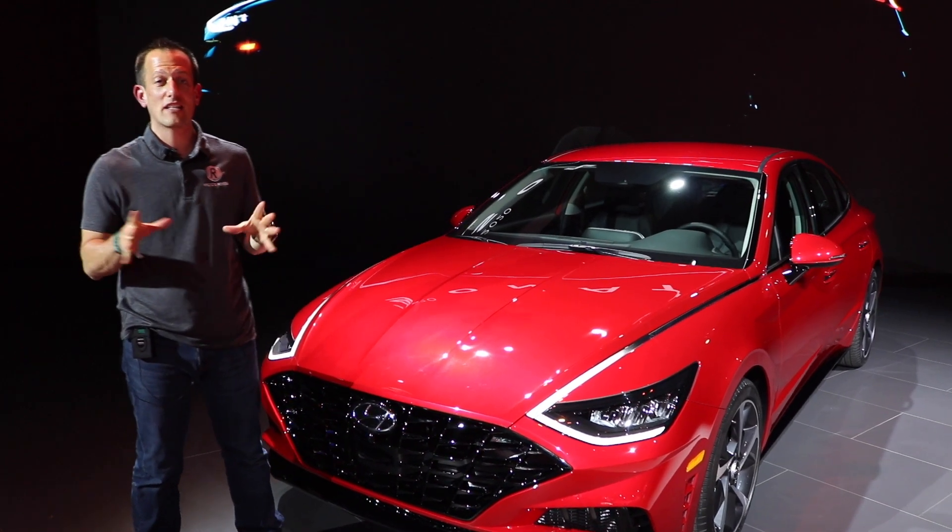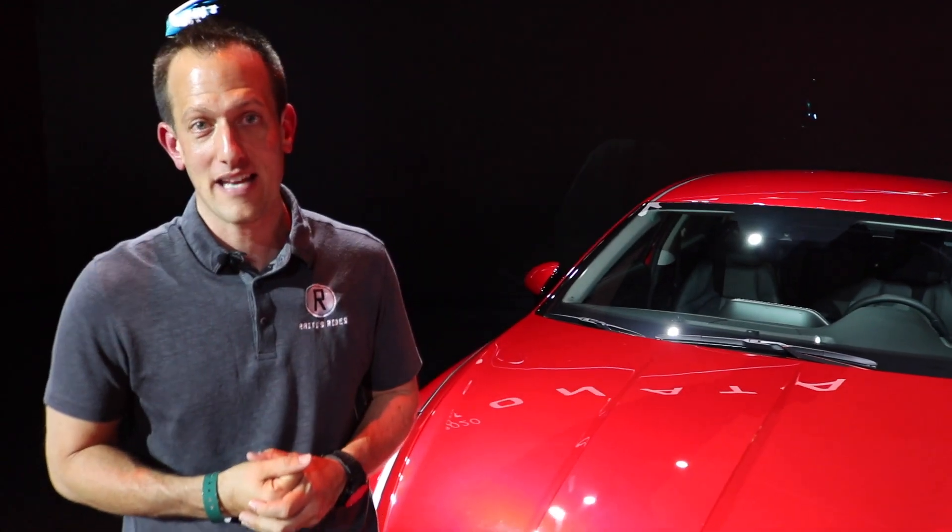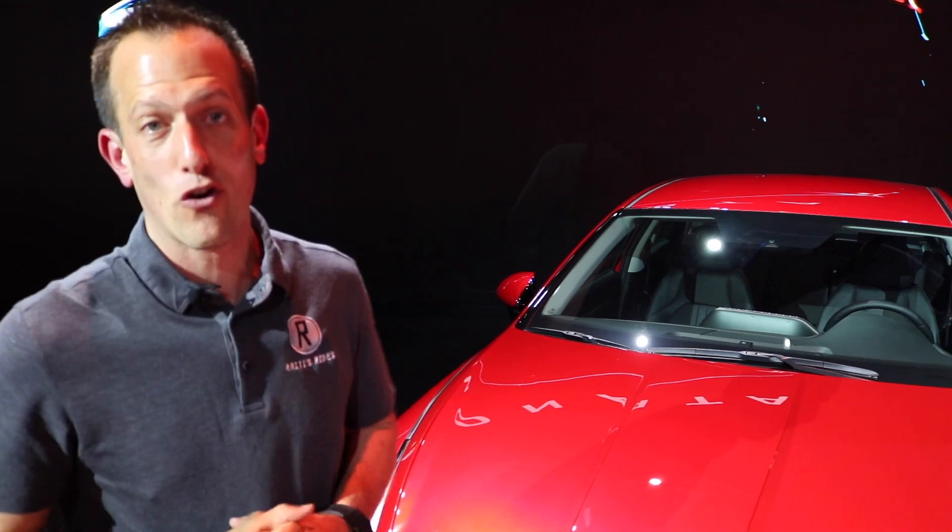Hey guys, what's up? It's Joe Reddy from Radies & Rides. I'm at the 2019 New York Auto Show and of course, we're going to stop by the Hyundai booth because this is really the star of the show.